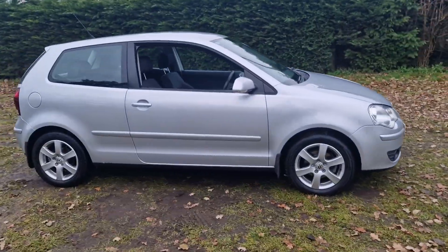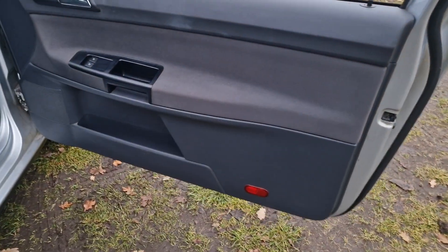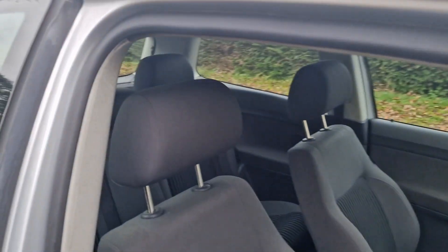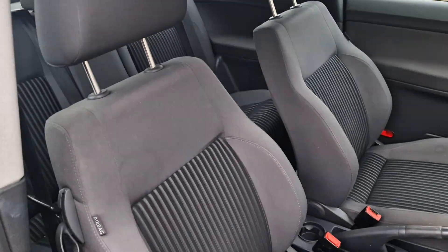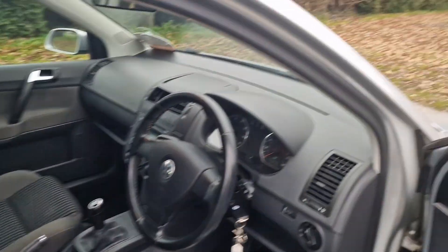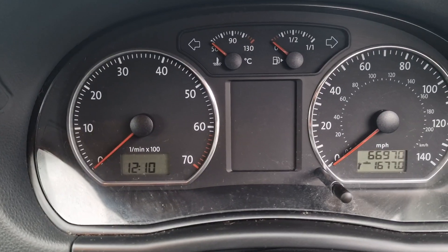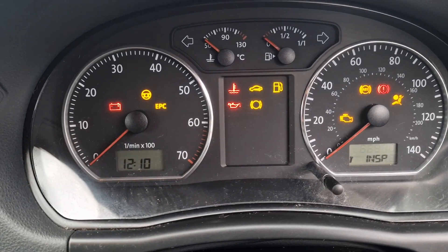I'll just show you inside the car — again everything's in really nice condition. It's got full service history as well. As you can see all is good there. The mileage is 66,970.